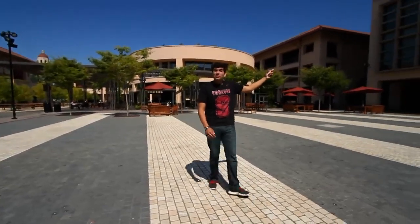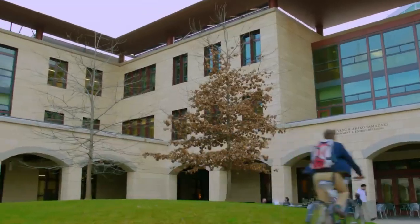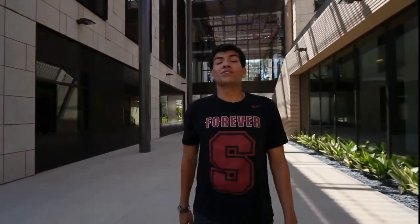This is the Graduate School of Business, ranked number one in the country. This is the newest part of campus. The Yang and Yamazaki Environment and Energy Building is home to environmental science programs in the School of Earth Sciences. The Y2E2 Building sets a new standard for sustainable architecture on campus.